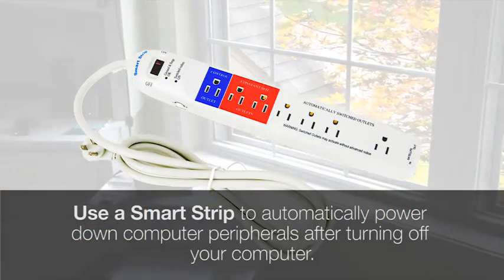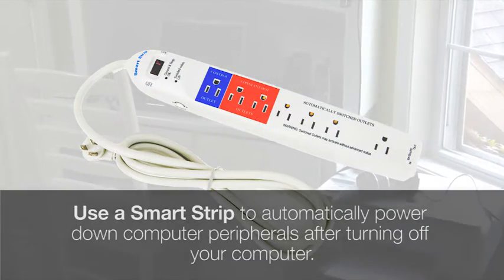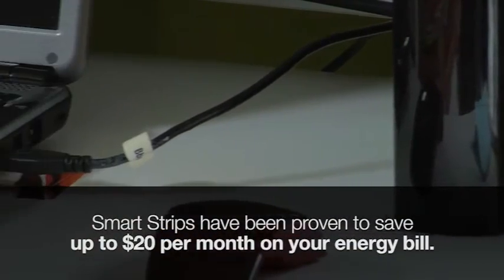Computers and their peripherals should be placed on a smart strip, which automatically powers down your computer's accessories once you've turned off your computer. Smart strips range from $25 to $35 but have been proven to slash up to $20 per month on your energy bill.